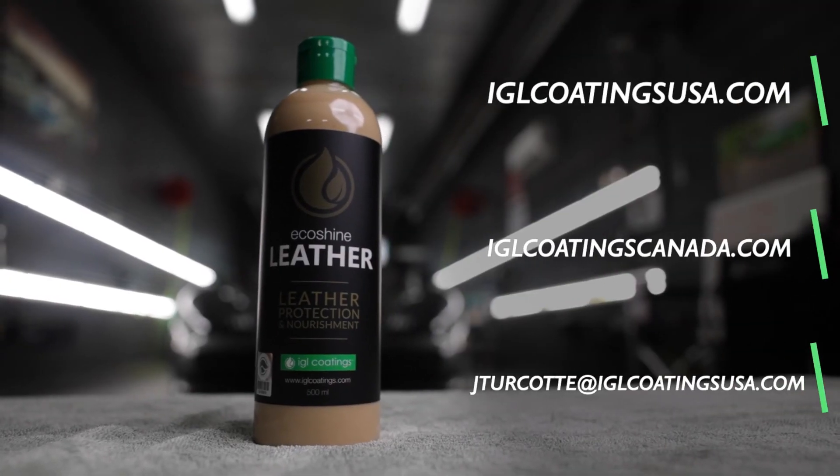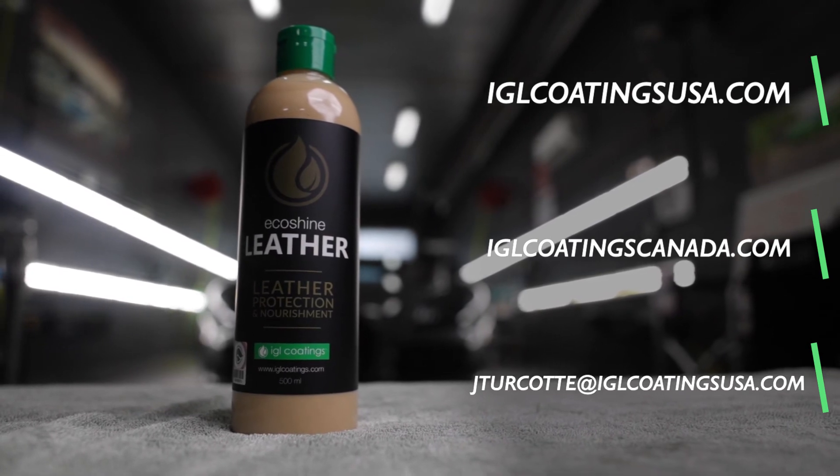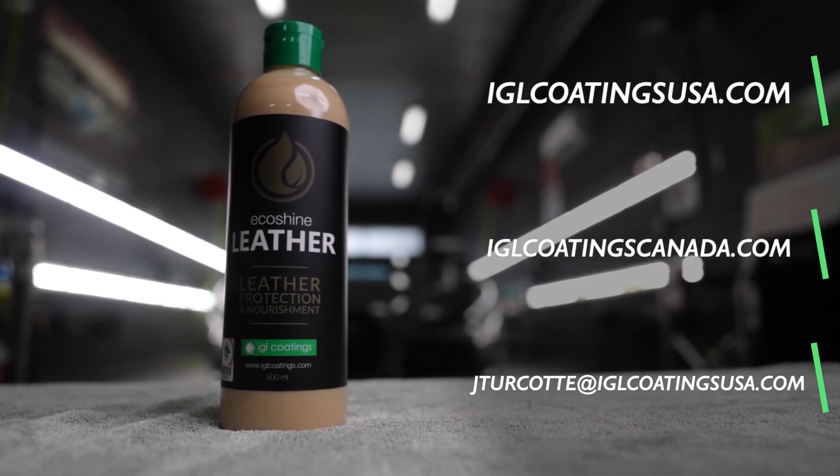For more information, visit iglcoatingsusa.com, or you can contact me directly at jturcotte@iglcoatingsusa.com.